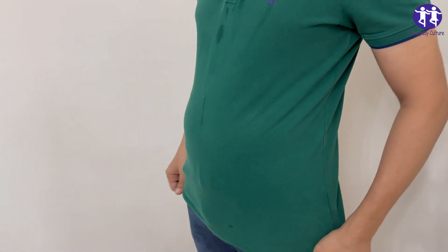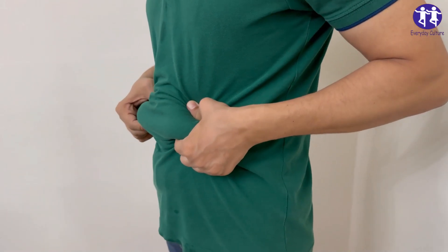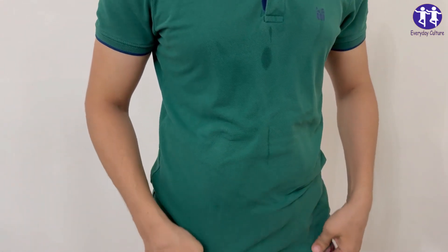1. Avocados. Not just for toast. Avocados are packed with monounsaturated fats that help burn off that visceral fat around your organs. Bonus — they're delicious!